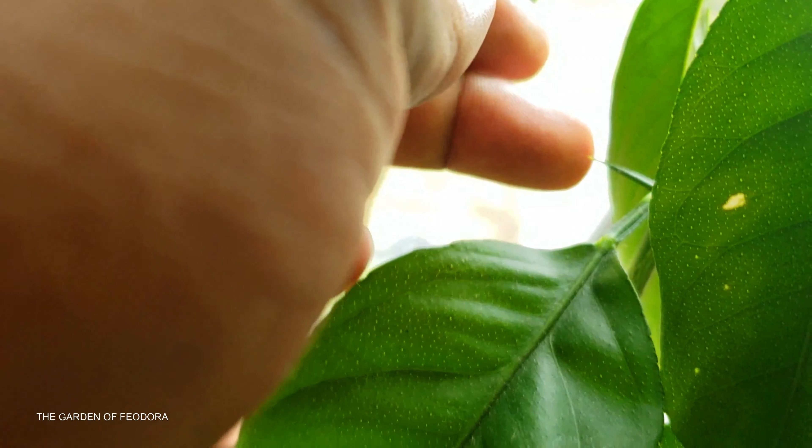Now I'm not familiar with that at all. I didn't know that lemon plants would grow these little barbs on them. But there it is and it's quite strong and hurtful.